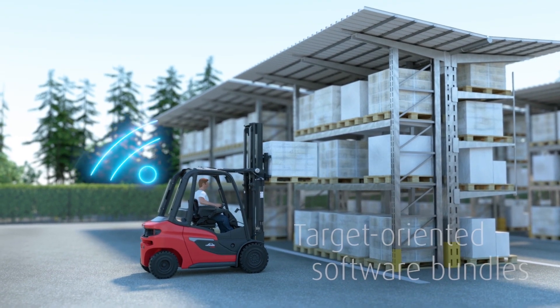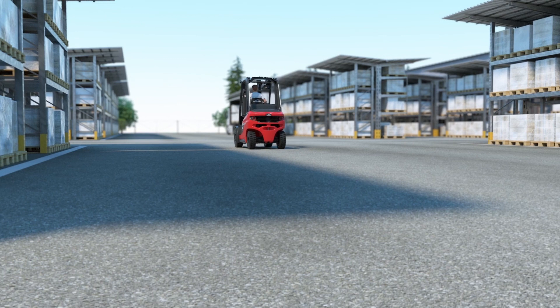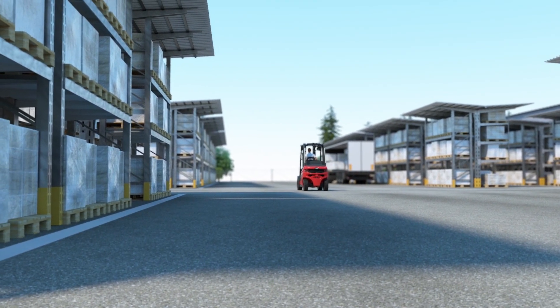By using target-oriented software bundles — wherever, whenever. This is key to a real efficiency lead. Linde H20 to H35: the most efficient trucks in their class.